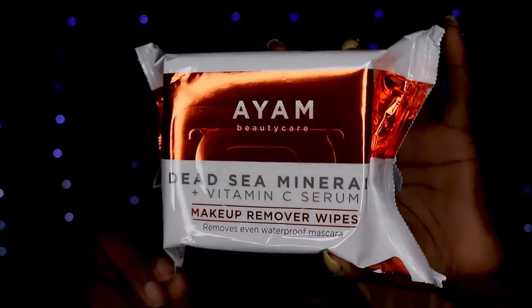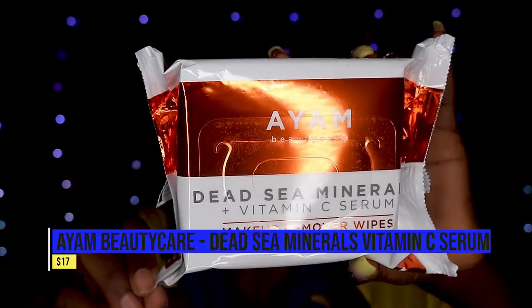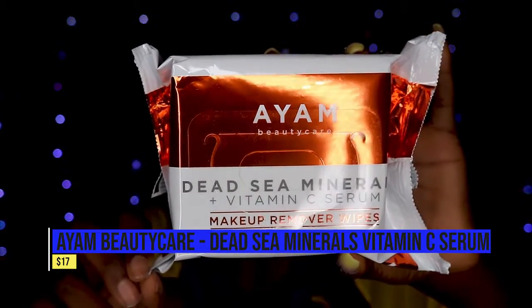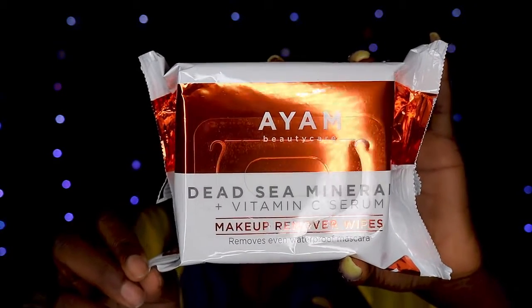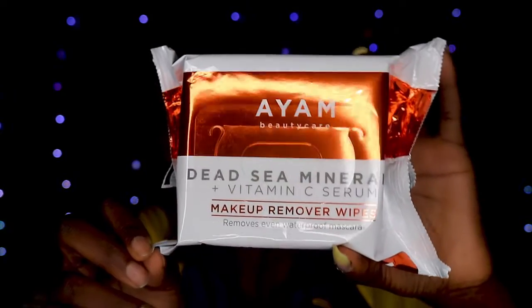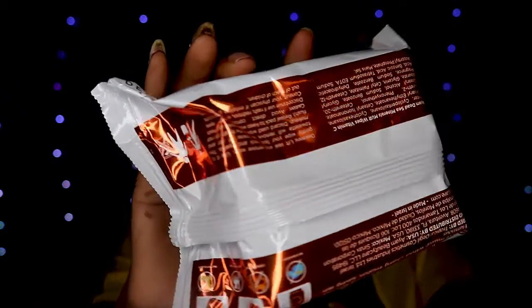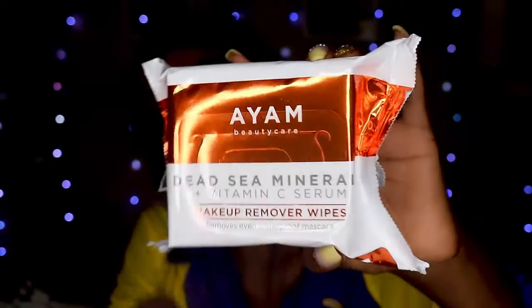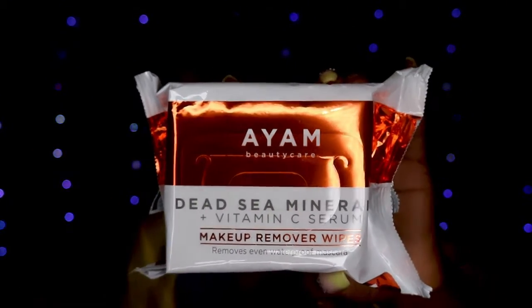The first thing we have is the Dead Sea Minerals Plus Vitamin C Serum Makeup Remover Wipes, which retails for $17. These wipes help prevent dark spots while moisturizing and brightening skin. They remove all traces of makeup without causing irritation, leaving skin hydrated and luminous — designed for all skin types including sensitive and dry skin. I can't get mad at that, I would definitely use that.